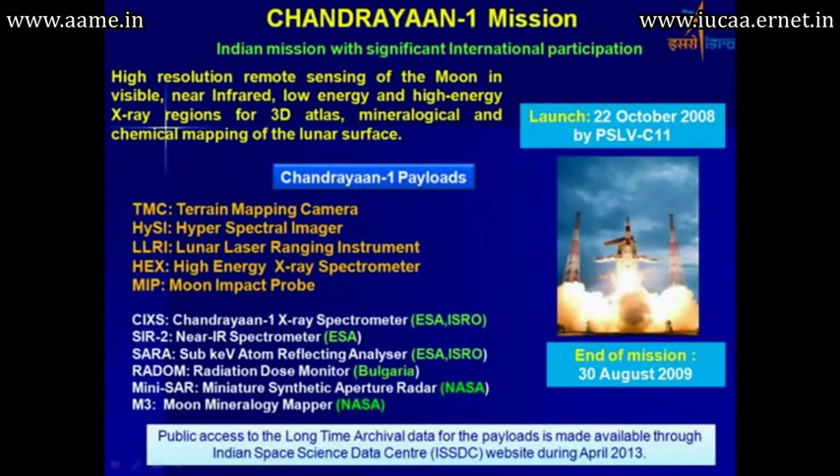Chandrayaan-1 was planned as an Indian mission with very significant international participation. It was a clear example of how space missions could be carried out with collaboration among a large number of countries. There were about five payloads from India and six payloads from abroad.